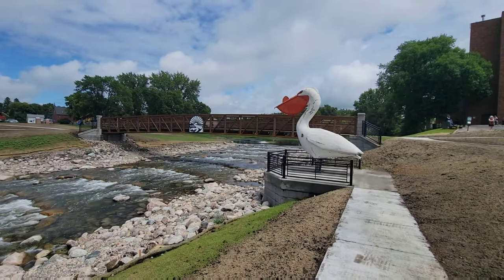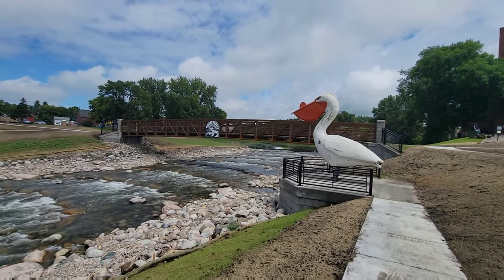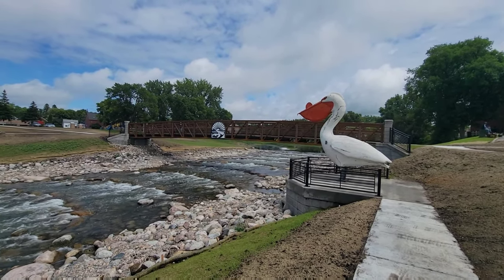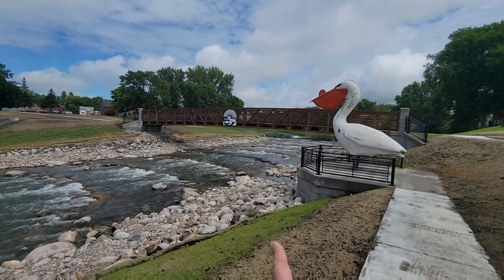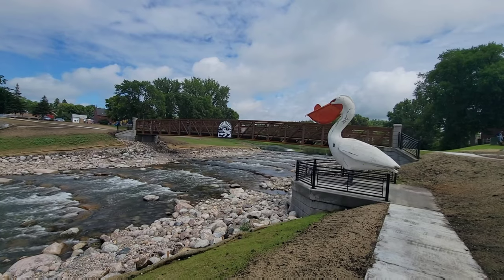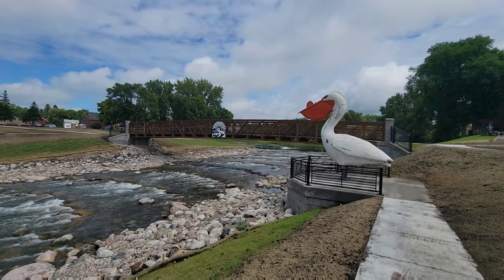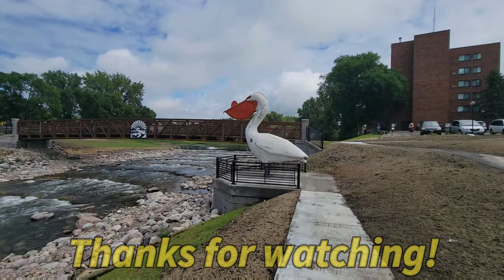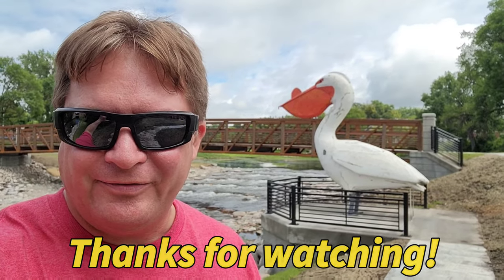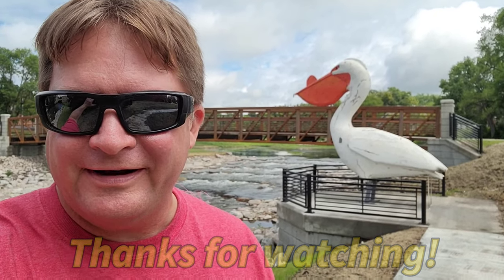All right, came over here to take one last look at Pelican Pete and his new location, with the dam removed and a new bridge and rapids put in. Beautiful. I'm glad they did it. Looks really, really nice. So there he is. That's going to wrap up this video. Thanks for watching and stay tuned for the next one.